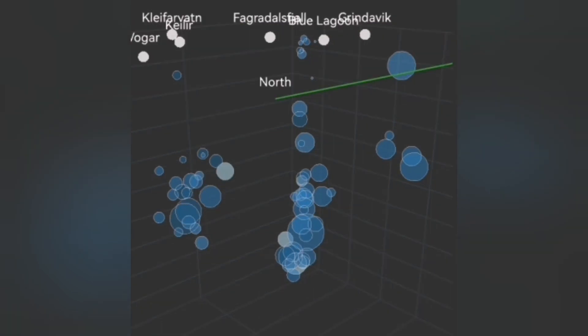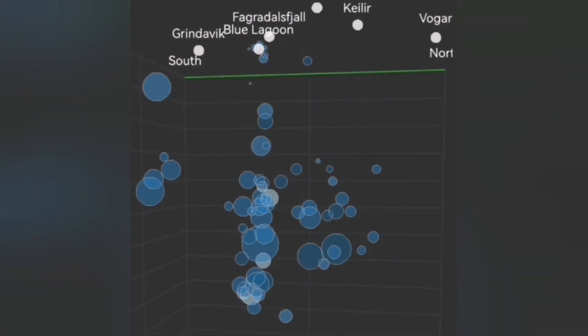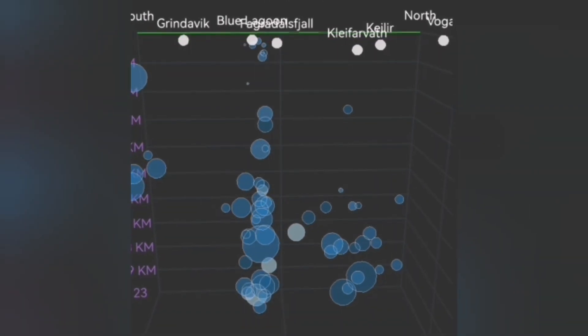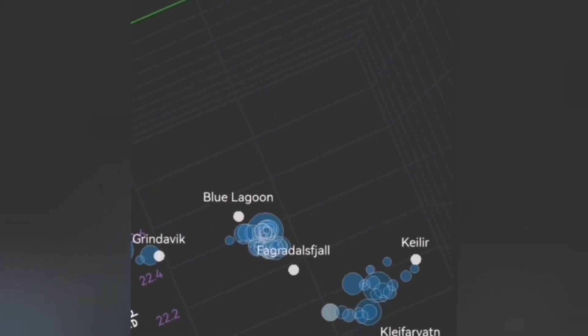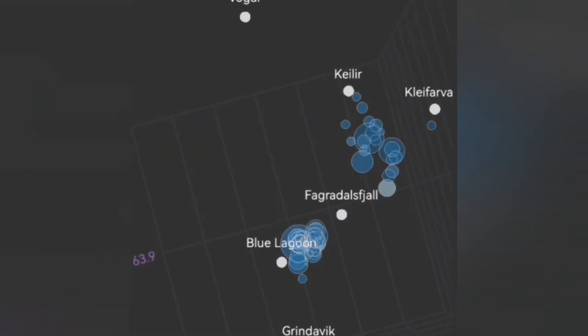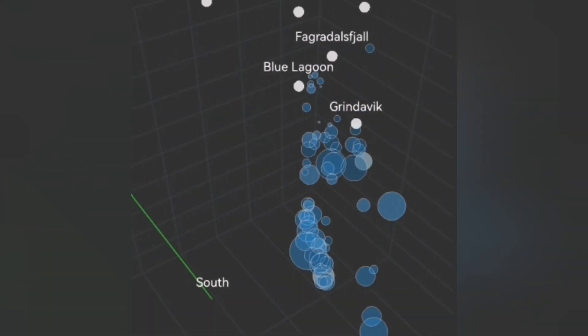The area is very compacted due to numerous earthquakes closing all the gaps and cracks in the ground. What we see now is earthquakes at a depth of 9 to 5 kilometers and above, gradually rising. In a few hours, it can change to a big swarm of earthquakes — and this is the pattern we have seen in the previous eruptions.